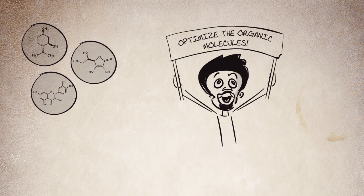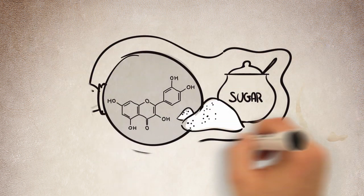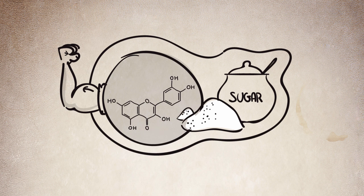We can optimize the molecules. One solution is to couple them to sugar in order to increase their value. This process is known as glycosylation.